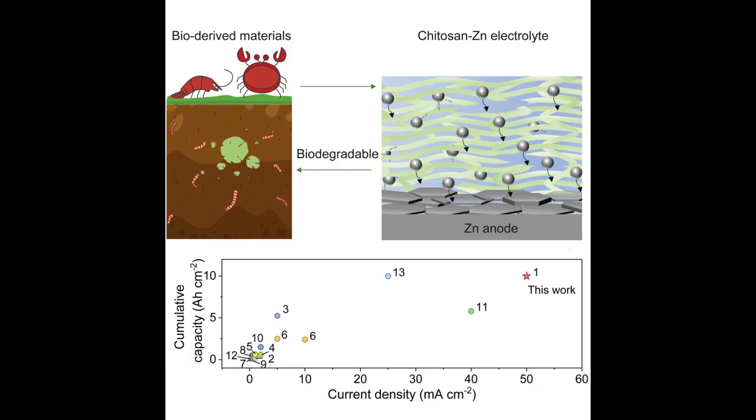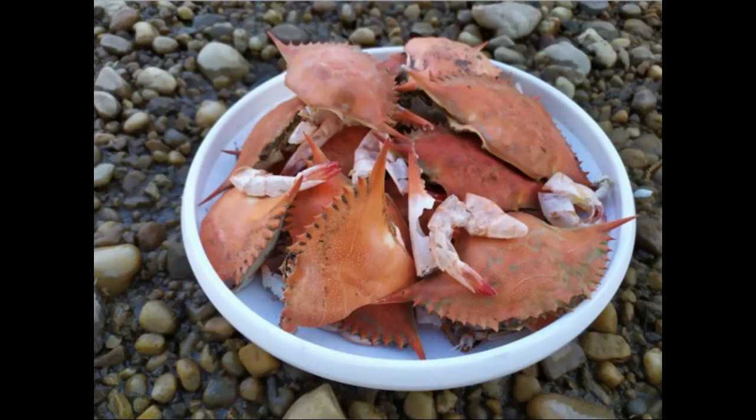Chitosan has a lot of sources, including the cell walls of fungi, the exoskeletons of crustaceans, and squid pens. The most abundant source of chitosan is the exoskeletons of crustaceans, including crabs, shrimps, and lobsters, which can be easily obtained from seafood waste.